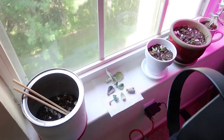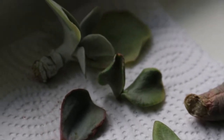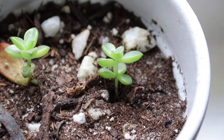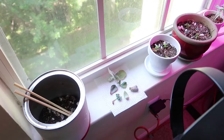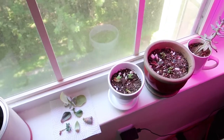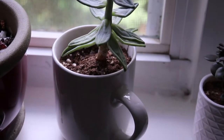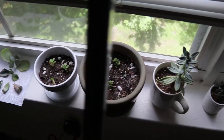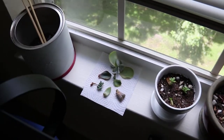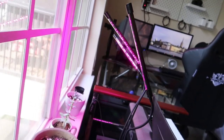Now here we have my succulent collection. I'm definitely by no means an expert at taking care of succulents — I'm doing my best to make sure they don't die. These are some little cuttings I got off the floor at Home Depot. The leaves that fall off you can propagate and grow into brand new fresh succulents. When I moved into the apartment the succulents weren't getting enough light, so I invested in a grow light.